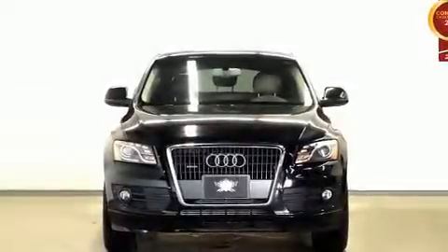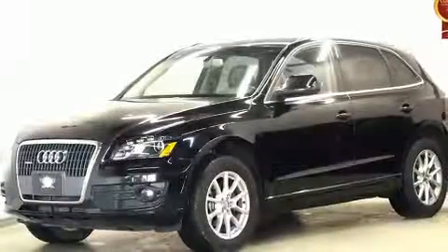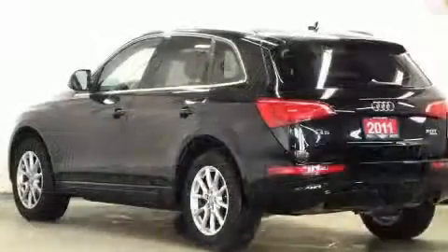You can expect a lot from the 2011 Audi Q5. Under the hood, you'll find a four-cylinder engine with more than 200 horsepower. And for added security, Dynamic Stability Control supplements the drivetrain.